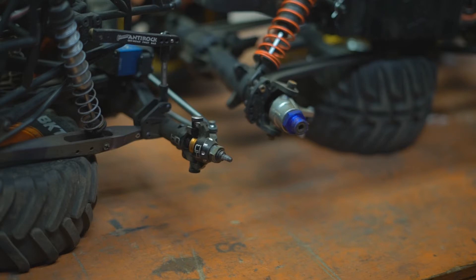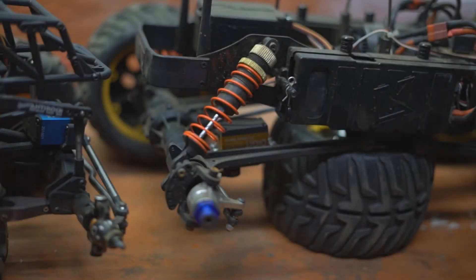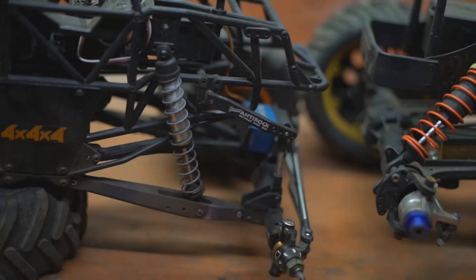It also handles better. The Madforce has kind of an unusual suspension design — it's only got two links holding the axle in place, and it gets its articulation through flex in the links. Whereas the SMT-10 has a four-link suspension similar to what's used on a real monster truck, with two upper links and two lower links holding the axle in place.